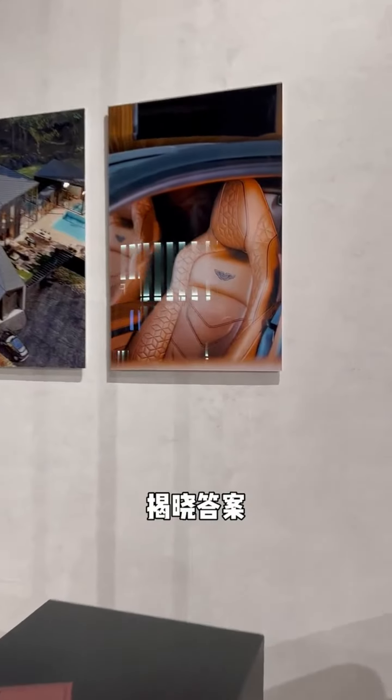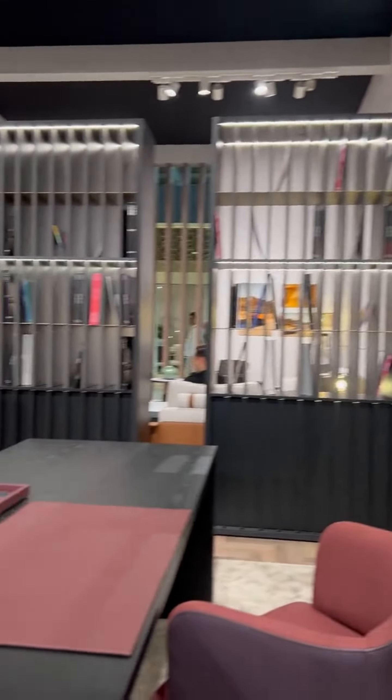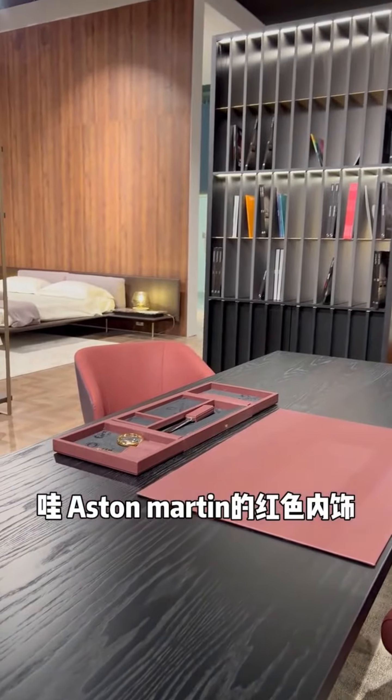What brand is this? Let me know the answer. Aston Martin. Wow, Aston Martin's red dress.